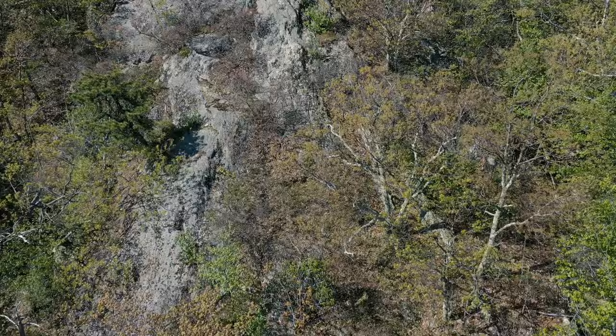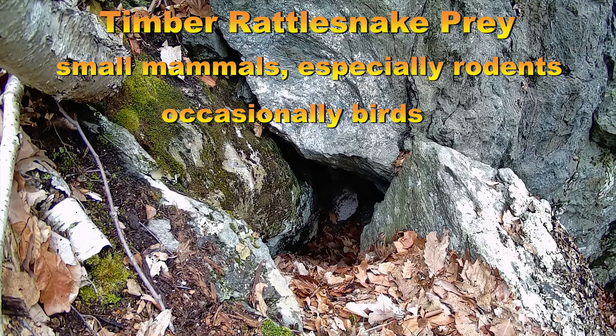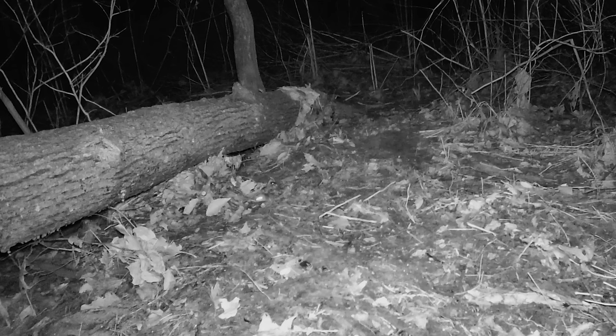In early June, timber rattlesnakes that have not fed or those seeking additional meals leave the basking areas to forage in the surrounding forest. Prey consists mainly of rodents — namely mice, squirrels, and chipmunks — but birds are occasionally taken.